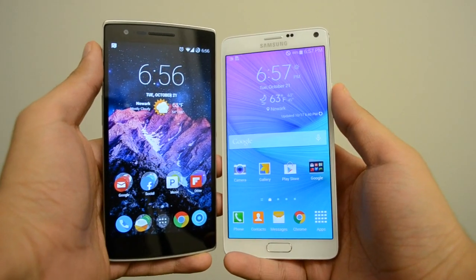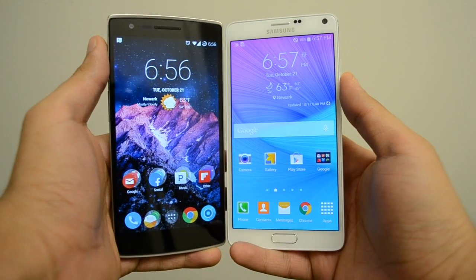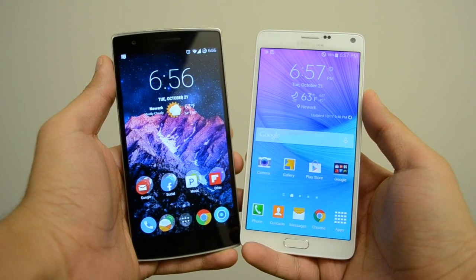In terms of height, both devices are pretty much the same. But the Note 4 is slightly wider, which is because it has a 5.7 inch display compared to the 5.5 inch display on the OnePlus One.